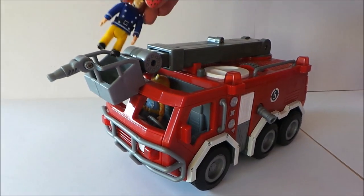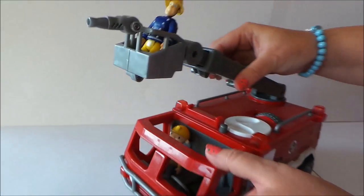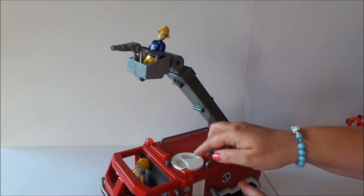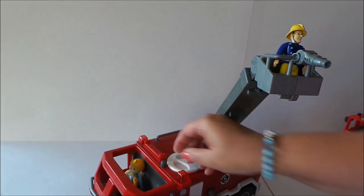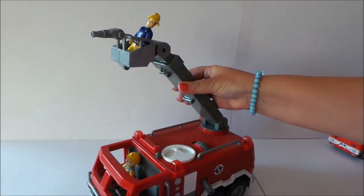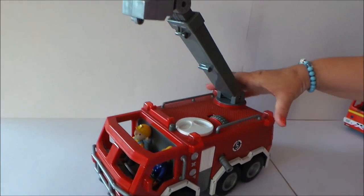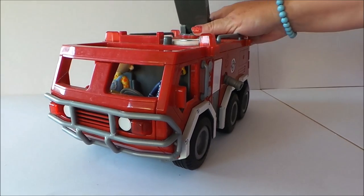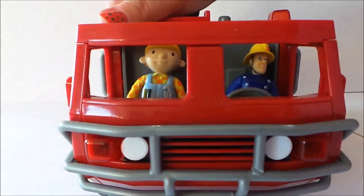So let's put Fireman Sam on top of the ladder with the hose. And there we go then guys, that's a fantastic version of a fire engine there from Fisher-Price. My particular favorite is the lights and sounds.